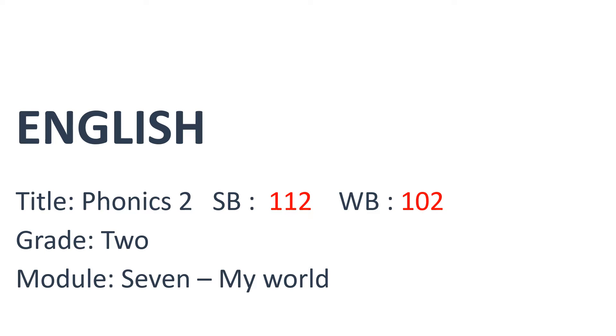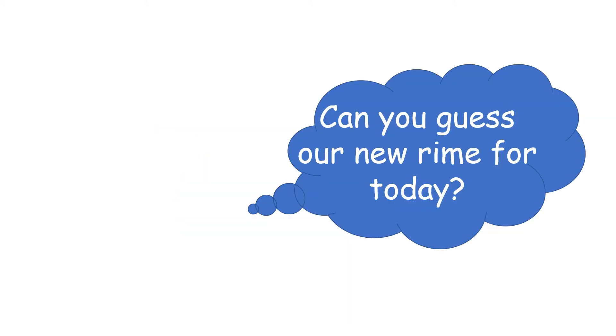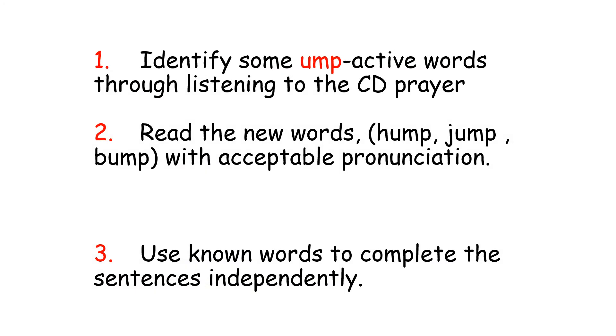Please open your student book page 112 and workbook page 102. Are you ready? Yes. The main objectives of the lesson are: objective number one is to identify some active words through listening to the CD player; objective number two is to read the new words hump, jump, bump with acceptable pronunciation; objective number three is to use known words to complete some sentences.